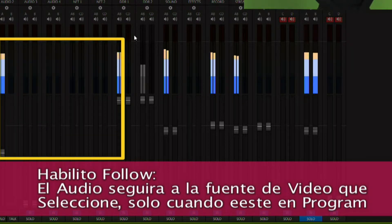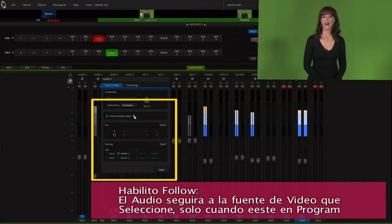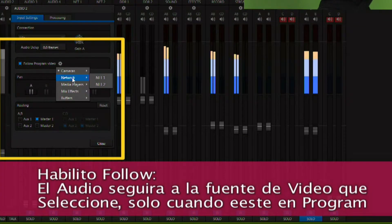Hello everyone, welcome to NewTek and TriCaster, our high definition portable live production. TriCaster makes it possible for you to simultaneously deliver your energy to video, projector, and web screen.